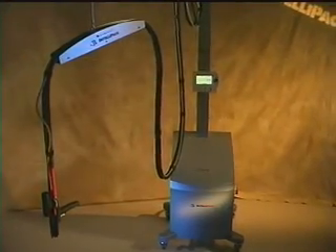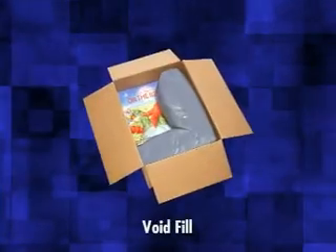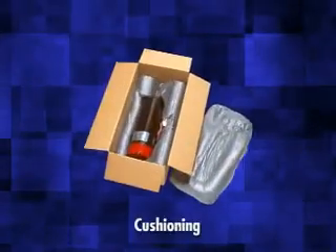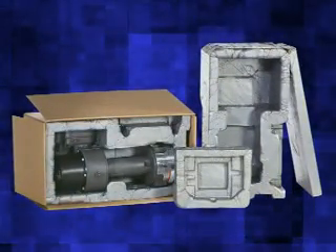The Smart Aim is ideal for high-volume, medium to large applications that require protective void fill, blocking and bracing, cushioning, and pre-molded pads during the shipping and handling process.